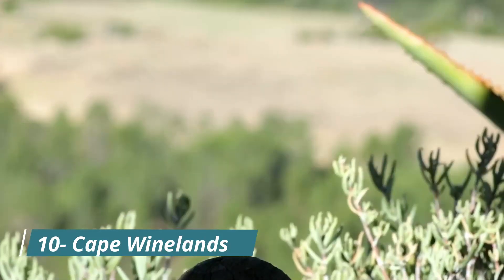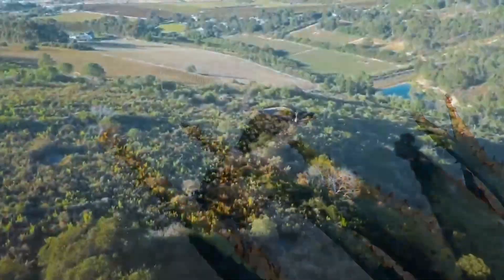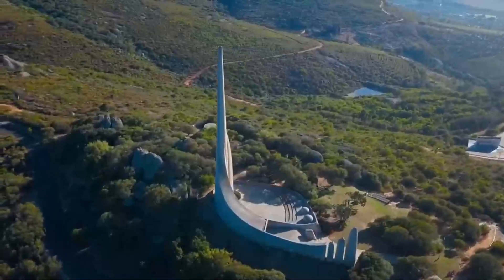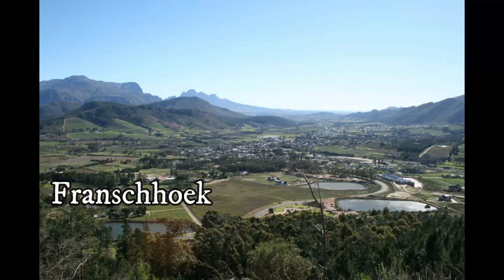Number 10: Cape Winelands. It's a scenic region known for its world-class vineyards and stunning landscapes. The Cape Winelands is home to several historic towns, including Franschhoek and Paarl.